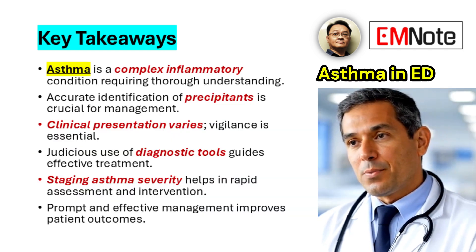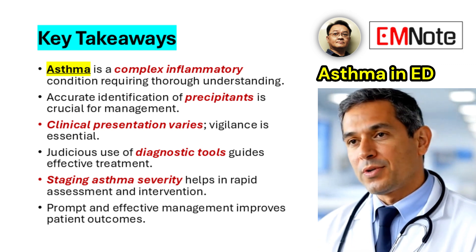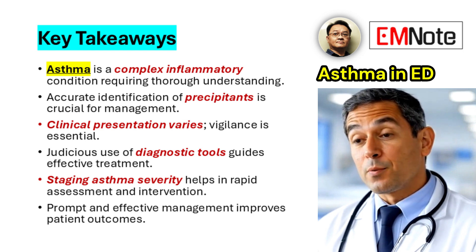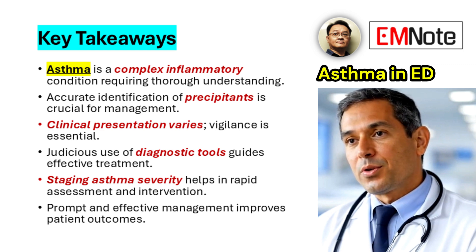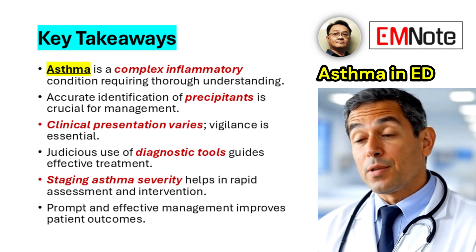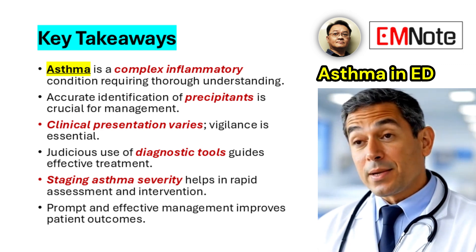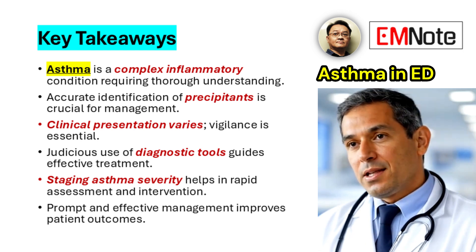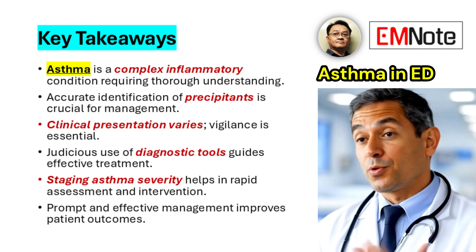Effective management of asthma in the emergency department necessitates a systematic approach, integrating meticulous patient assessment, judicious utilization of diagnostic tools, and the timely implementation of appropriate therapeutic interventions. A thorough comprehension of the underlying pathophysiology, recognition of potential precipitants, and vigilance in identifying diverse clinical manifestations are essential to providing optimal patient care and improving clinical outcomes.